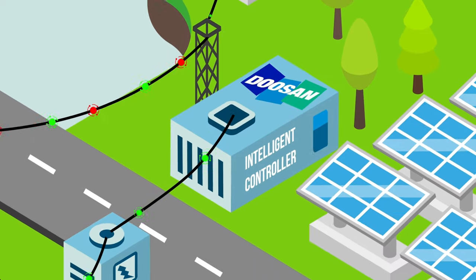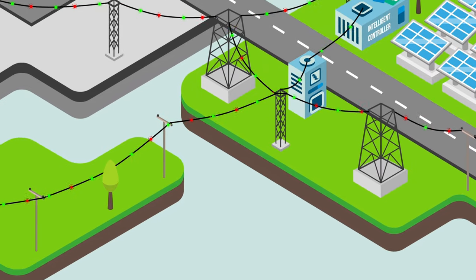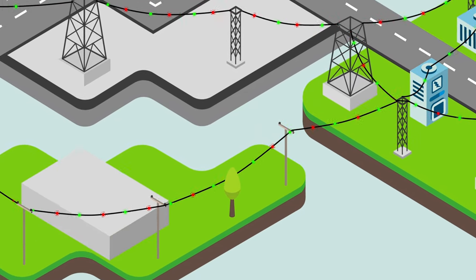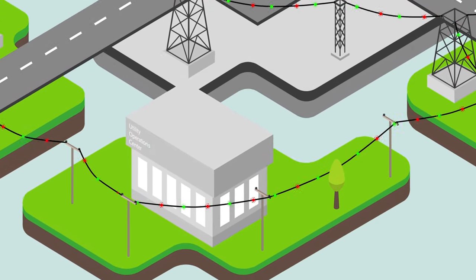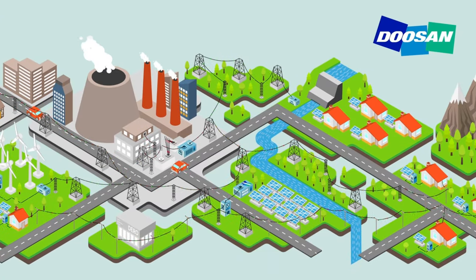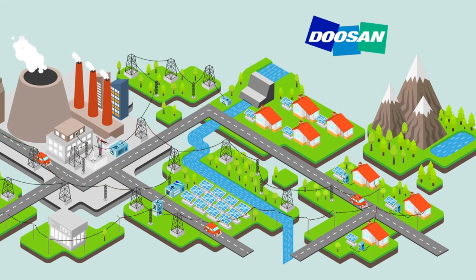Our intelligent controller software sits on location with each energy storage system and automatically reacts to changes on the local circuit. Complementing our intelligent controller is our distributed energy resource management system, DERMS, which runs in a utility control center and dynamically optimizes resources throughout the entire system.